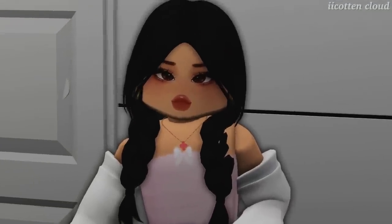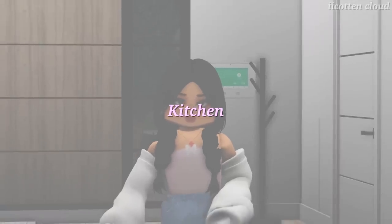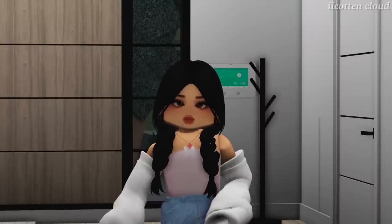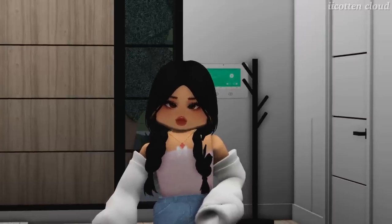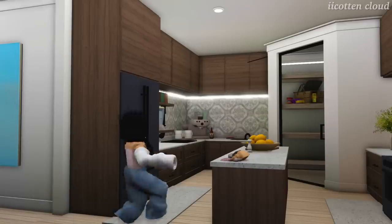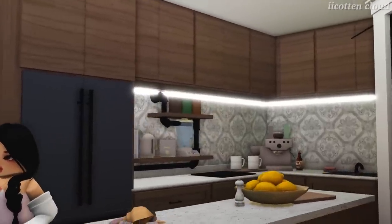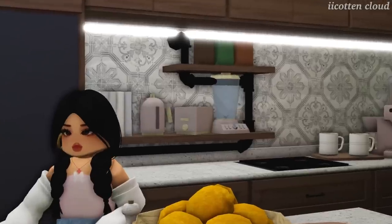Moving on to the kitchen — it's literally so cozy. We remodeled this kitchen like three times already. The first time we ever moved in, it was not the best — it was in rough conditions — but my mom is such a hard worker. We've been having this current kitchen for two years now and I'm still in love with it. Welcome to my kitchen. It's like dark wood, similar to my mom's bedroom.